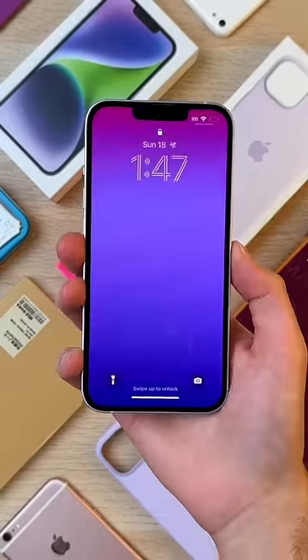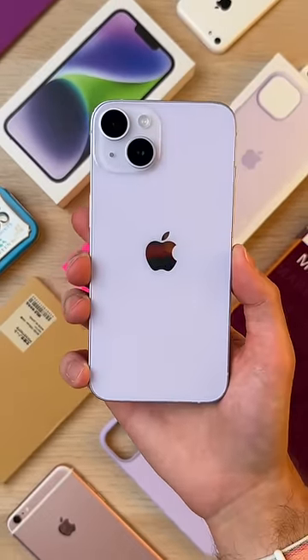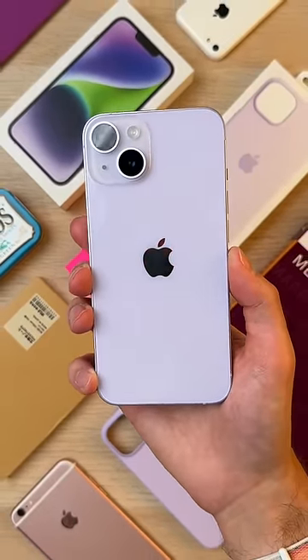And finally, with the regular 14, we got Purple, which is this gorgeous pastel lilac color. Apple always does the regular phone colors good. The Pro ones suck.